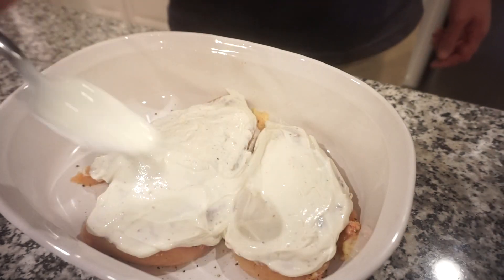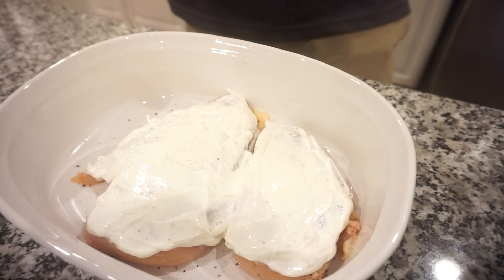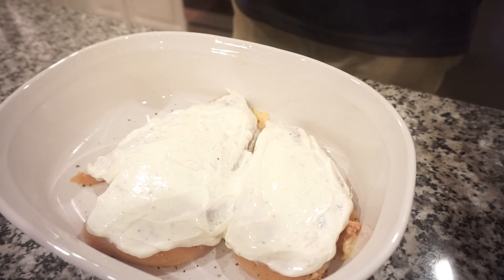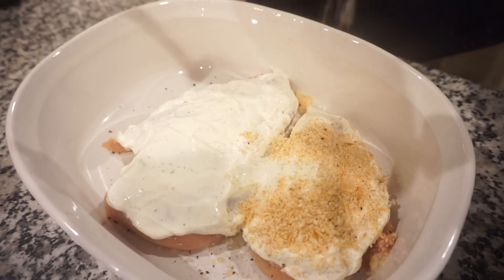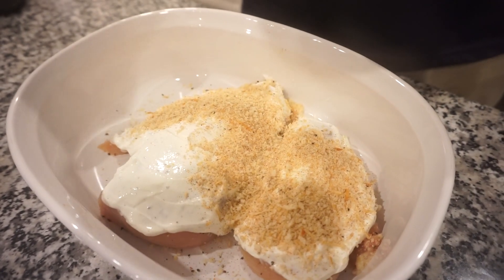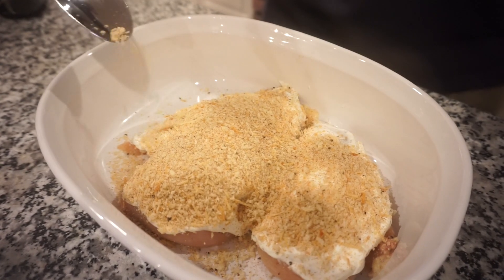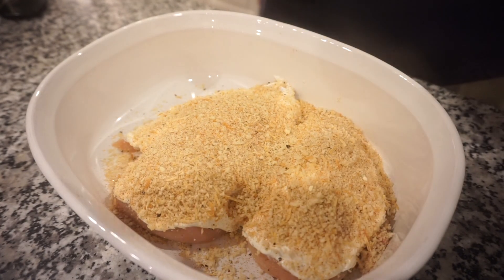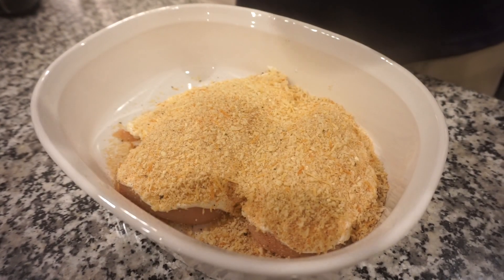Bunky did a beautiful job spreading the sour cream — if that were a cake, that would be the best frosting job you've ever seen. Now we're sprinkling the panko mixture on top liberally, giving it a good thickness. Some of it's falling down the sides but that'll just make some crusties, which we love. I don't think it's going to catch on fire.